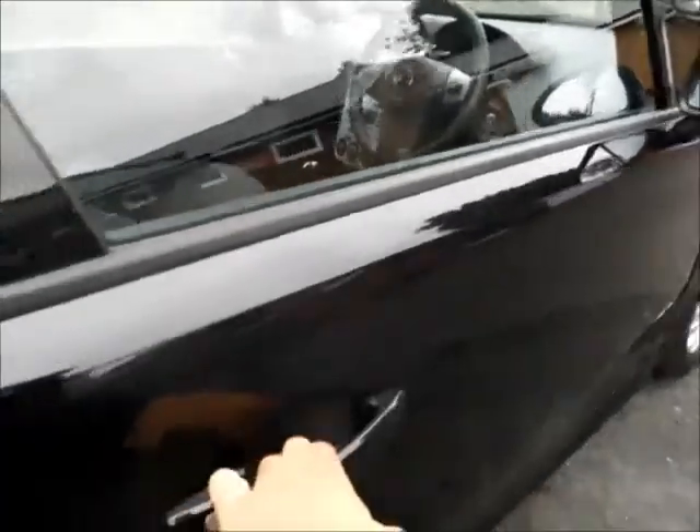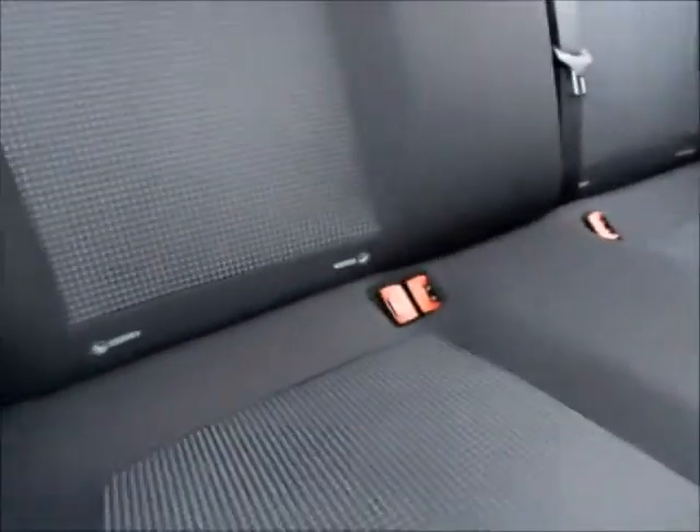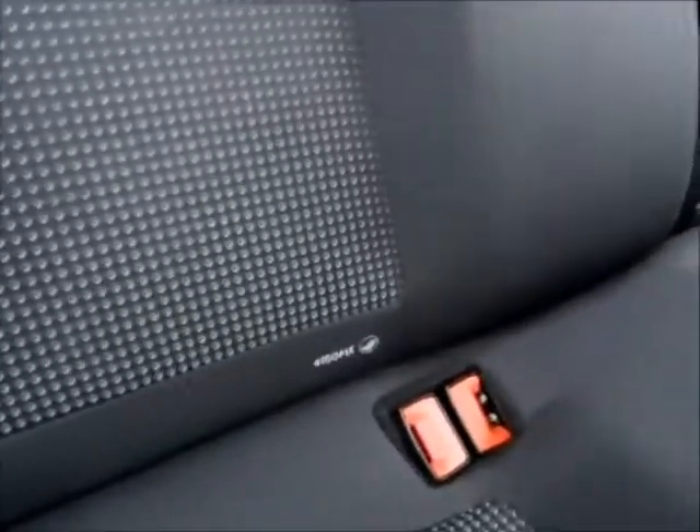Going inside the vehicle, it comes with very comfortable cloth seats along with ISOFIX points for better child safety. There is also plenty of storage space as you can see.